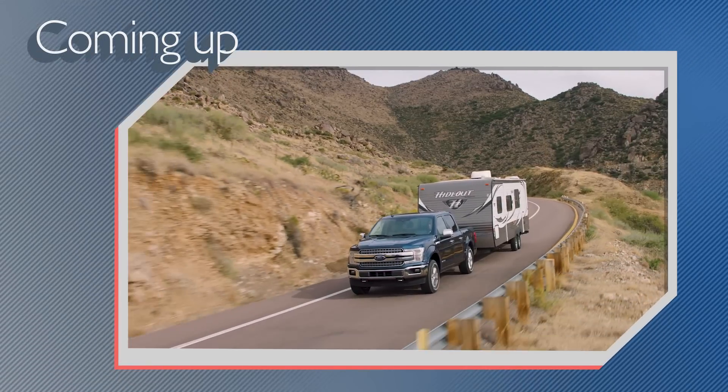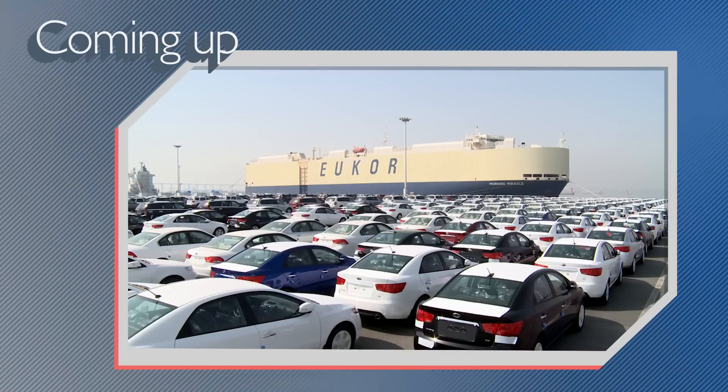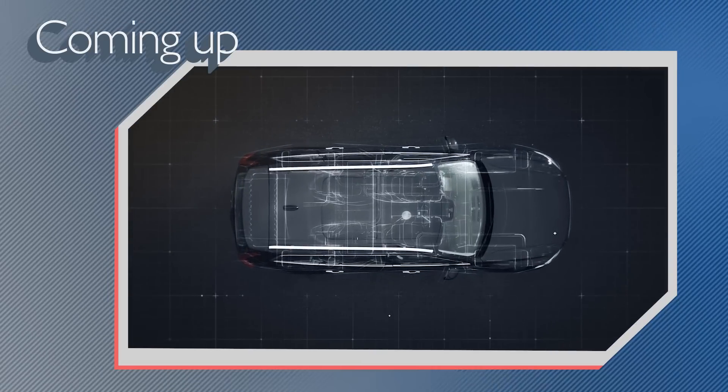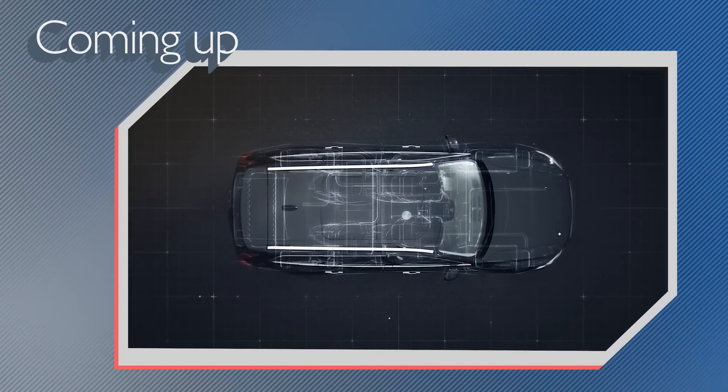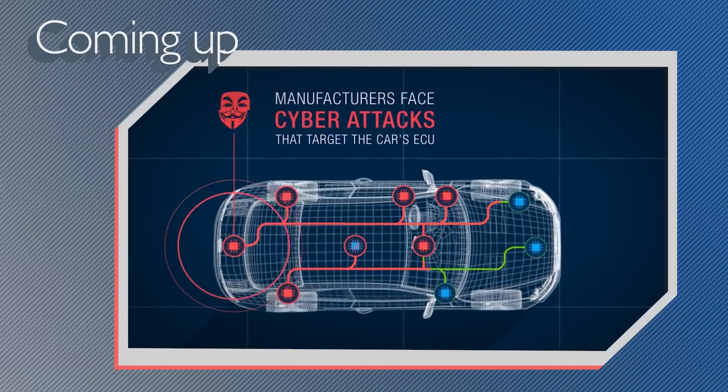On today's show, I'll share my driving impressions of the new diesel F-150. Do you know how many countries ship cars to the U.S.? And a look at how automakers are tackling cybersecurity issues. All that and more coming right up on Autoline Daily.